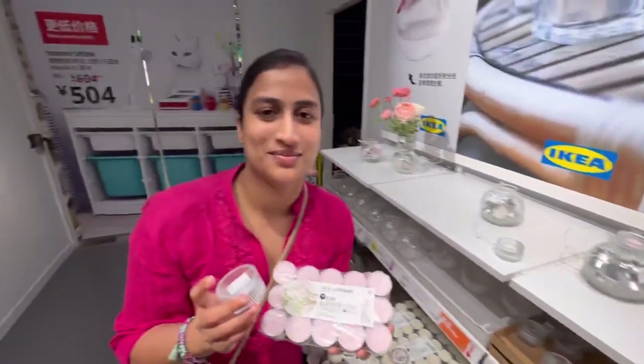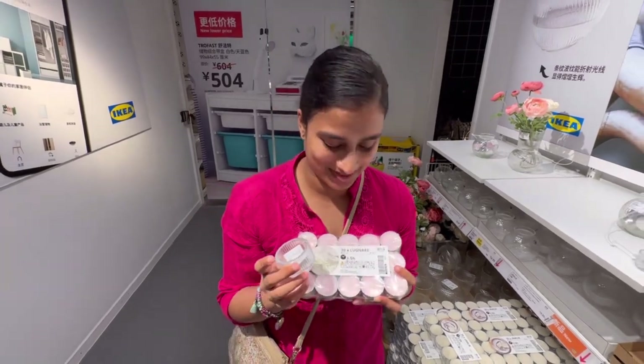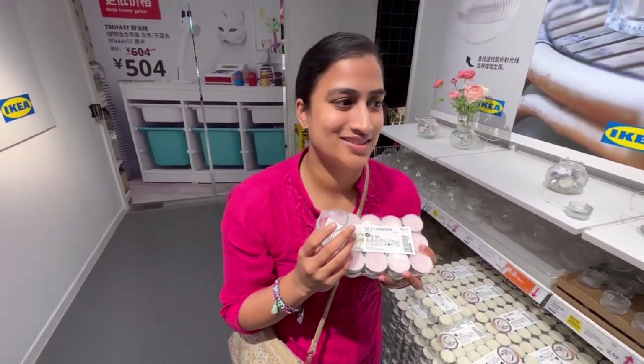By the way, we said coming in here that we wouldn't really get anything, it's just to look around — but I think we're going to be spending by the end of the day.